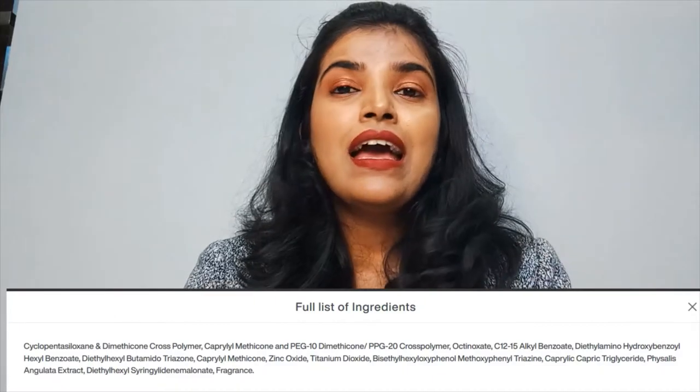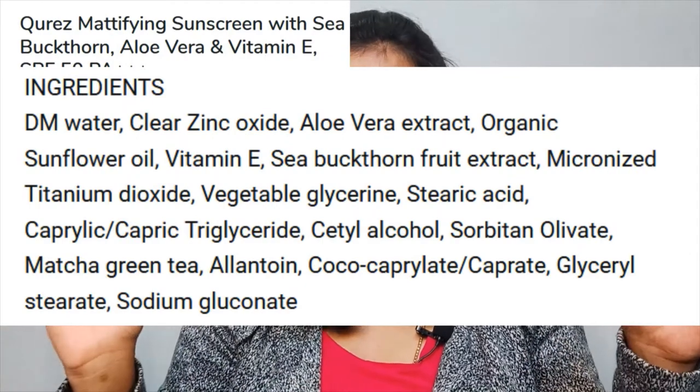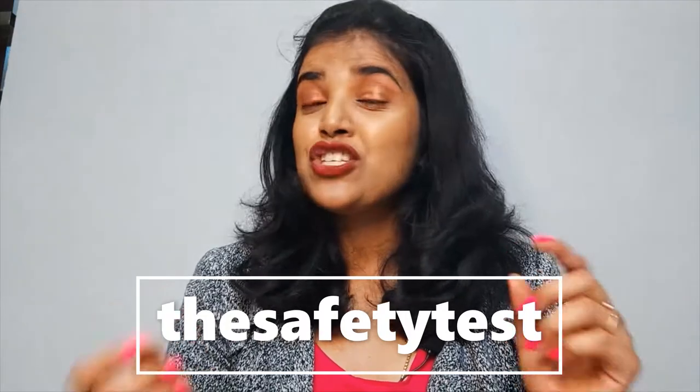Coming to the ingredients, I'll put them up on screen so you can take a look. Whenever I see an ingredients list it feels like Latin or French to me — we just don't understand it. I always thought there should be an app where you give your favorite skincare product and it tells you whether it's safe or how unsafe it is. Well, there is an Instagram page that does this job for you — it's a mommy page called The Safety Test. You can ask her to review any of your favorite skincare products and she'll tell you everything about the ingredients and safety.